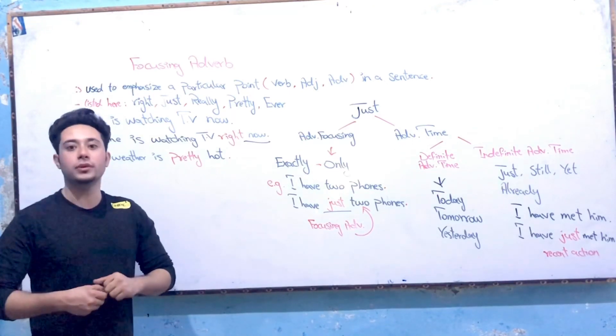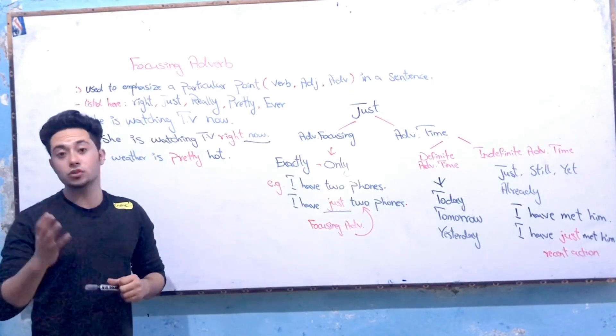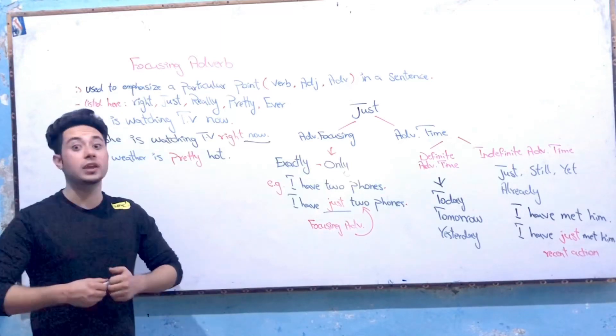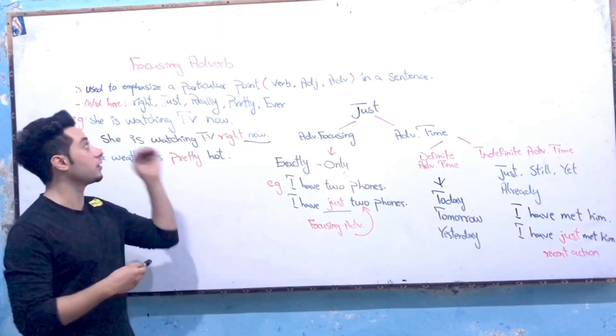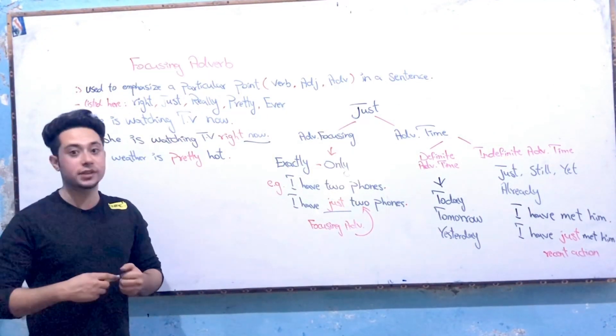My dear old friends, today we are going to have a great English lecture — one of the most interesting and most important English lectures. Lots of English instructors and lots of English students do not know the exact and proper place of using focusing adverbs. Today we are going to talk about focusing adverbs.